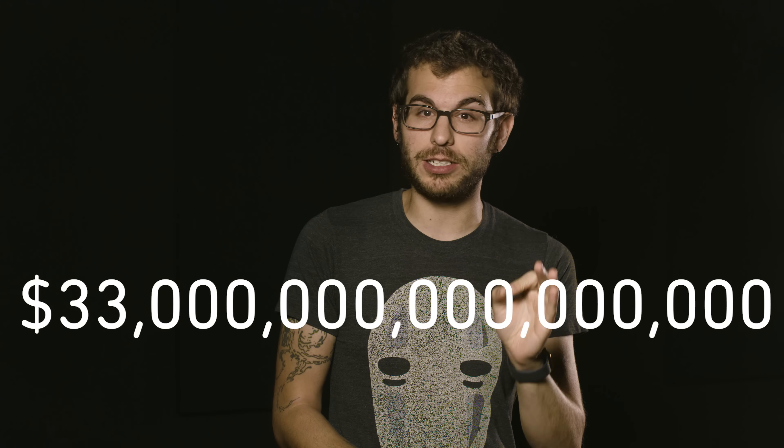It's getting pretty messy down here on Earth. What if it were possible to just send all of our trash into space? Well, the first problem would be the cost. Writers at The Atlantic estimated it would take 33 quadrillion dollars to get all of our garbage into orbit.